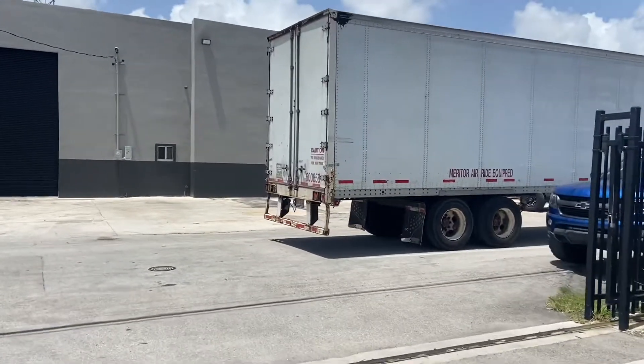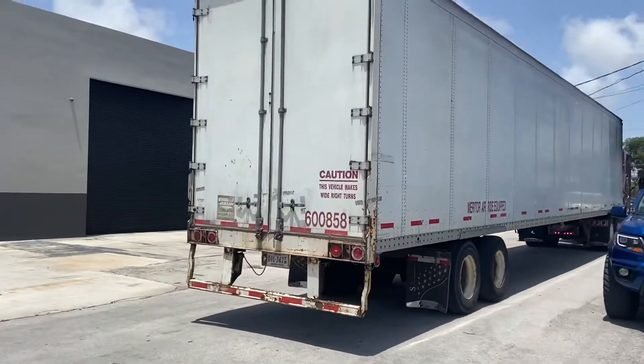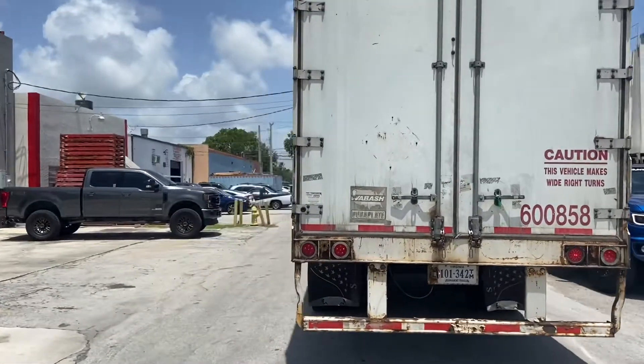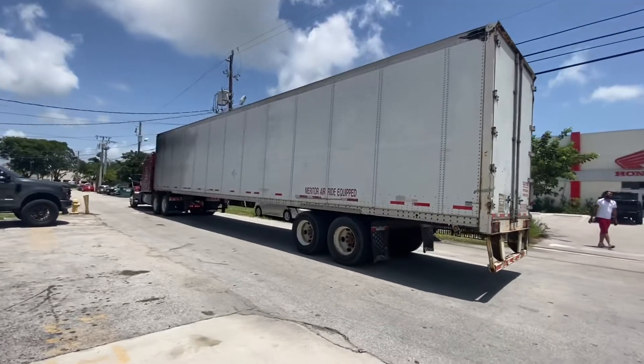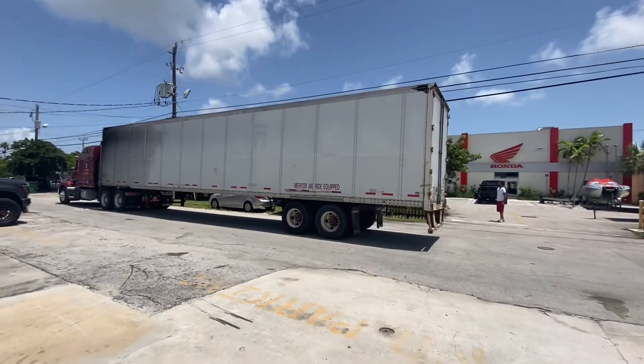We got a couple of good things coming off this truck and I want to surprise you guys. I know what it is, but I can't wait for you guys to see it personally here at JM Honda Miami. These are all 2021 units that people have been waiting for.